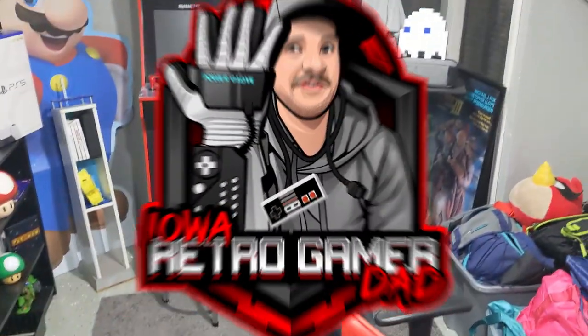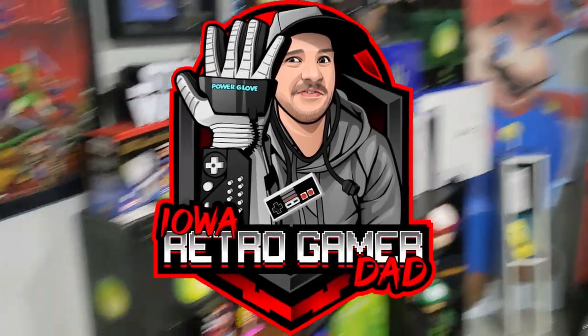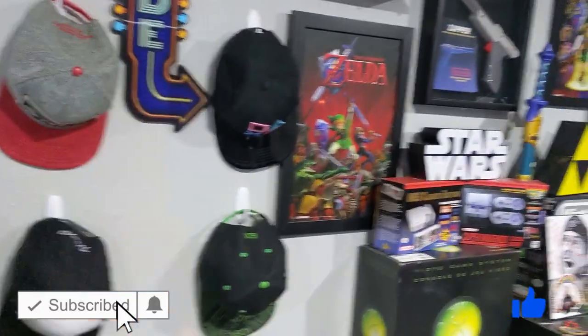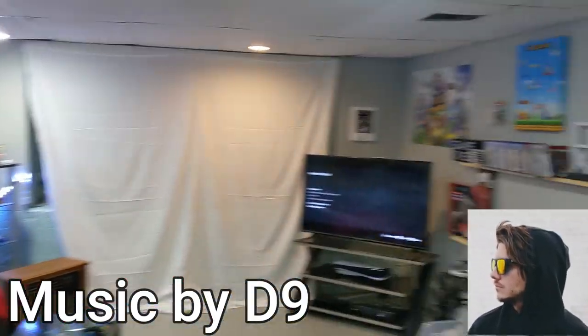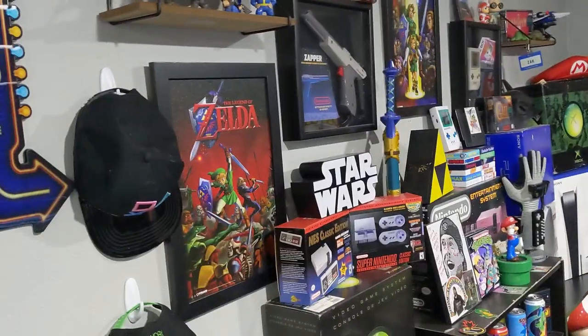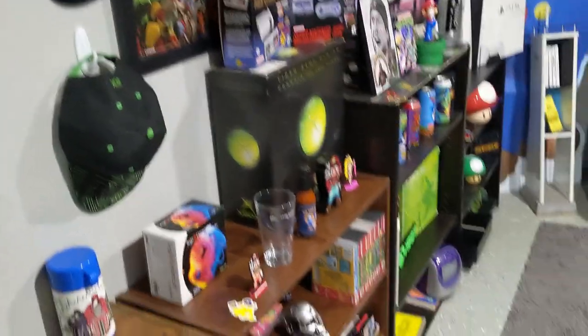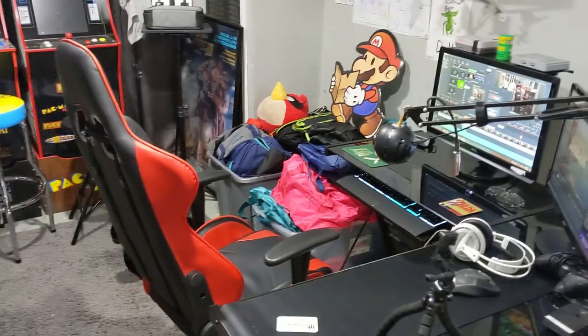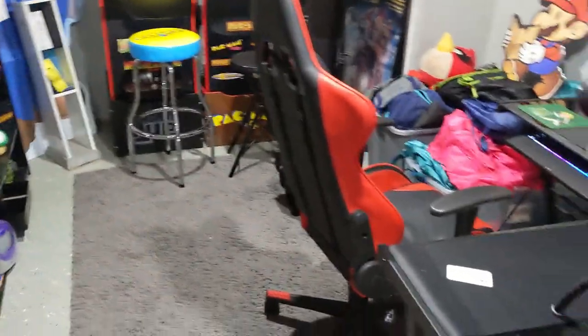Alright YouTube, you guys asked for it and here you go — here is my corner office slash part of my flex room down in my game room. We're just going to show off this corner. I would go into the rest of it but it is currently a mess. I am not feeling the best and I'm on night shift, so I require this area to sleep in. This is where I film most of my videos.